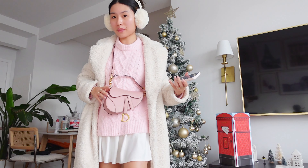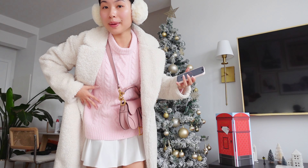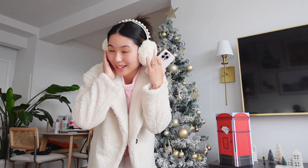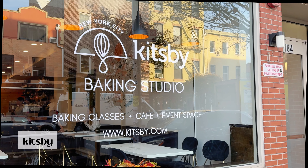Anyways, here's my outfit. I have to bring my tote to carry everything, but I still want to bring my mini saddlebag, which holds nothing. I'm wearing this pink sweater, white skirt, white boots, teddy coat, and my earmuffs.